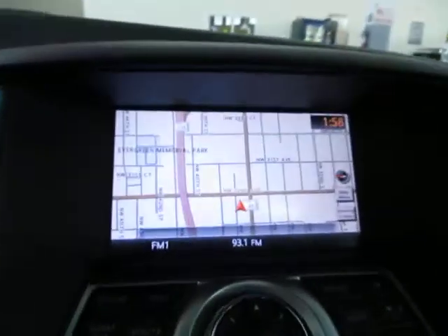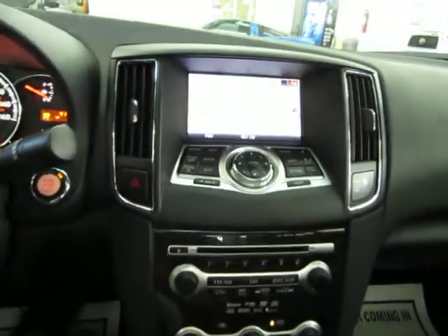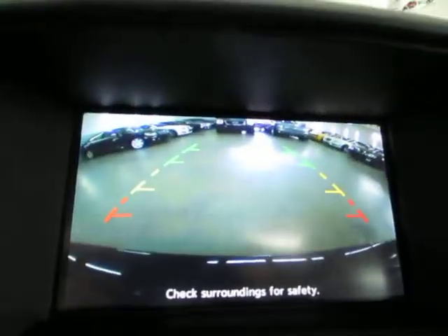There's our navigation. If you put your car in reverse, you're going to get your color backup camera that has parking guidelines.